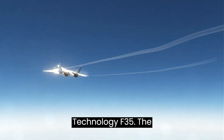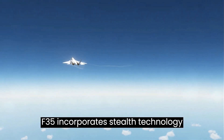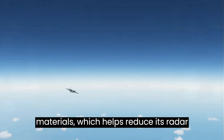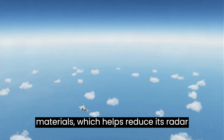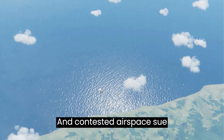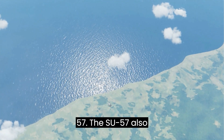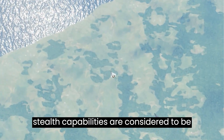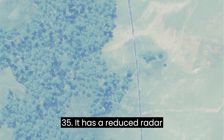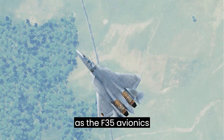Stealth Technology. The F-35 incorporates stealth technology, including a low-observable airframe design and advanced radar-absorbent materials, which helps reduce its radar signature and enhances its survivability in contested airspace. The Su-57 also incorporates stealth features, but its stealth capabilities are considered to be less advanced compared to the F-35. It has a reduced radar cross-section, but not to the same extent as the F-35.